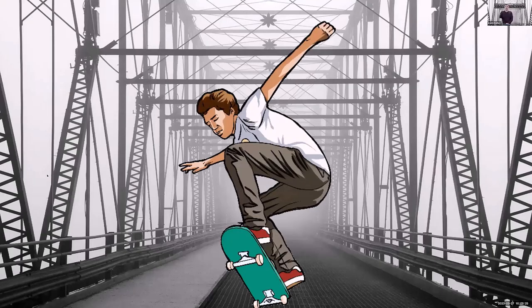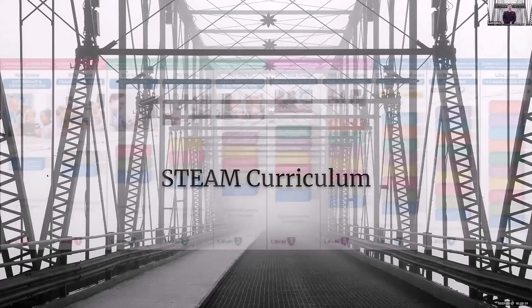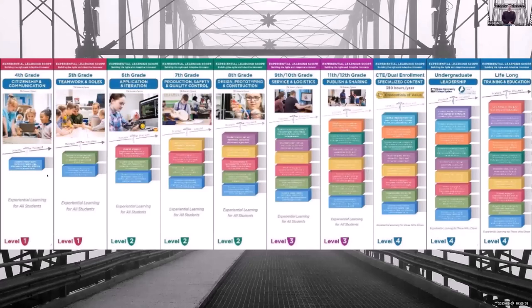In my STEAM curriculum, I have it going from 4th grade up to high school or lifelong. My areas are 5th, 6th, 7th, and 8th — I've done 5th and 6th so far. I'm doing 7th today, and I will do 8th, and then 9th and 10th after that.